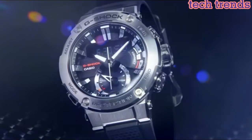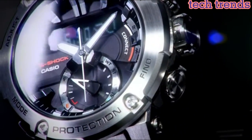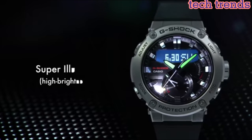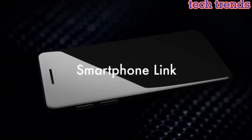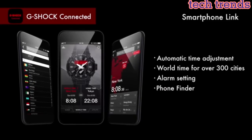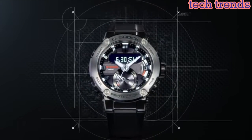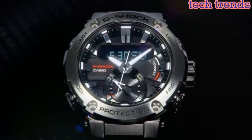Overall, the Casio G-Steel GST-B200 is a versatile and high-performance watch suitable for a range of outdoor activities and demanding professions. Its Bluetooth connectivity and range of useful features make it an excellent choice for anyone looking for a tough and reliable watch that can keep up with their active lifestyle. The stylish design also makes it a great choice for everyday wear.